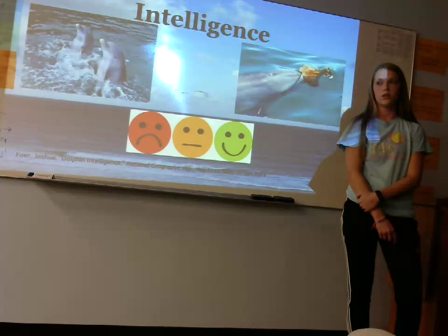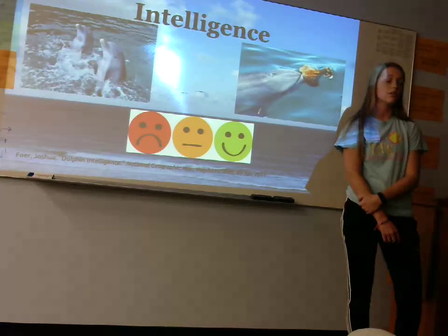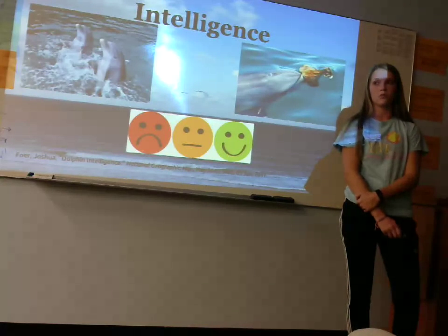They also use their speed and a herding technique to round fish up in one area so that it is easier for them to catch. Dolphins are one of the smartest animals in the world.